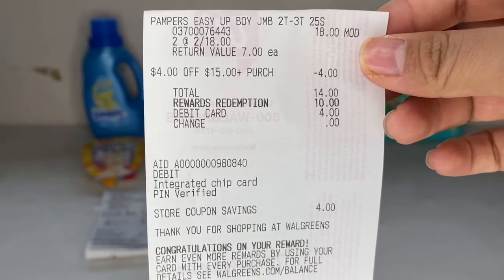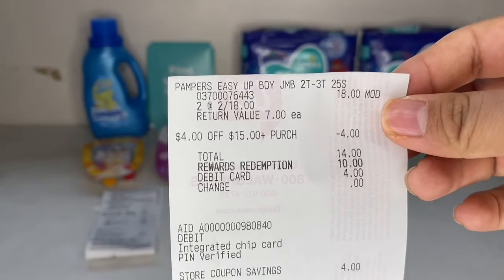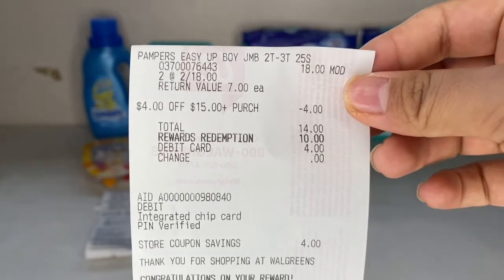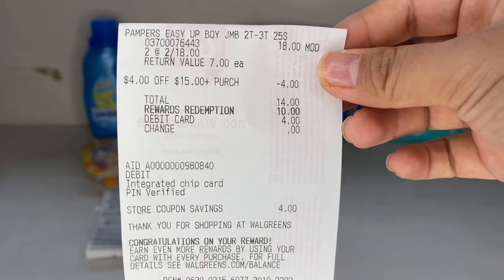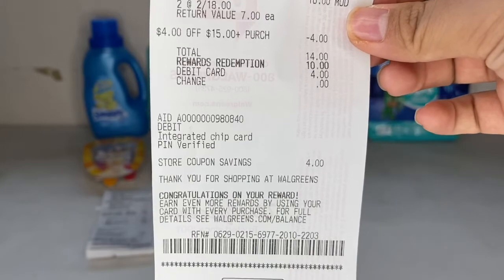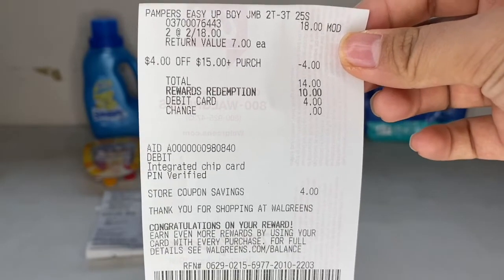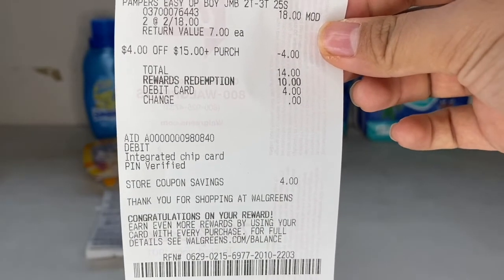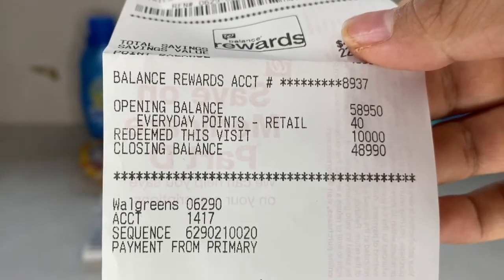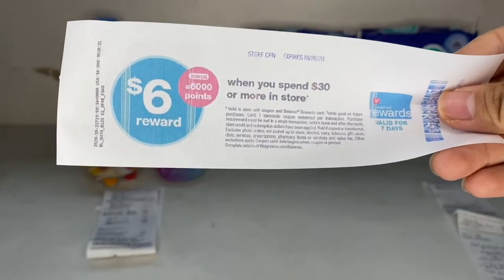Next, the Pampers Easy Ups — on sale two for $20. My $2 digital coupon didn't come off, so she price-modified them to make them $18, which is like my $2 came off. Then I had a $4 off $15 purchase Walgreens coupon that came off, bringing my total to $14. I used 10,000 points and was left to pay $4 out of pocket. I redeemed 10,000 points, got 40 points for everyday rewards, and I got that $4 register reward back.